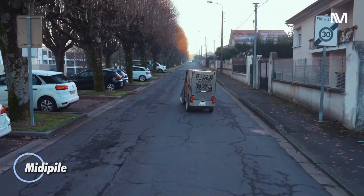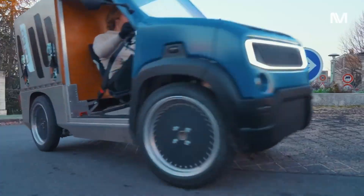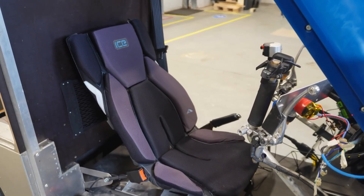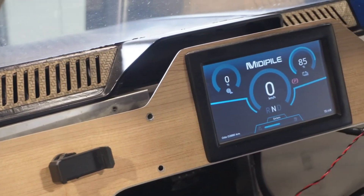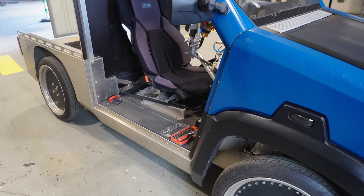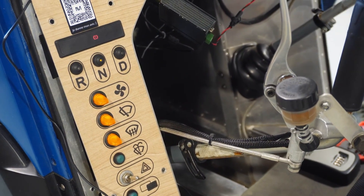The Midi Pile is a smart middle ground between a bicycle and a compact utility vehicle — light, efficient, and designed with real purpose. This four-wheeled, pedal-assisted EV can reach speeds of up to 45km/h while carrying as much as 300kg of cargo. It draws power from pedaling, a battery, and even solar input, keeping running costs incredibly low — roughly €2 of electricity per 100km. It comes in three modular formats: van, pickup, and flatbed. Instead of outright purchase, the Midi Pile is available through a subscription model at around €300 per month. Measuring just 3 meters long and built with eco-materials like flax and hemp, it feels practical, sustainable, and refreshingly down-to-earth.